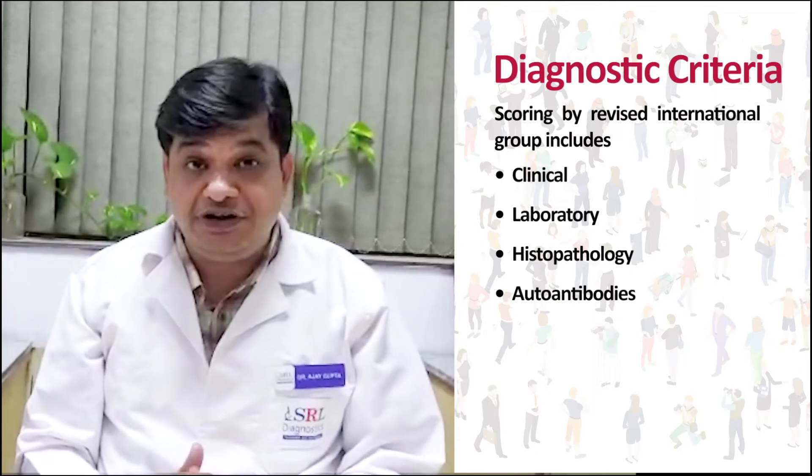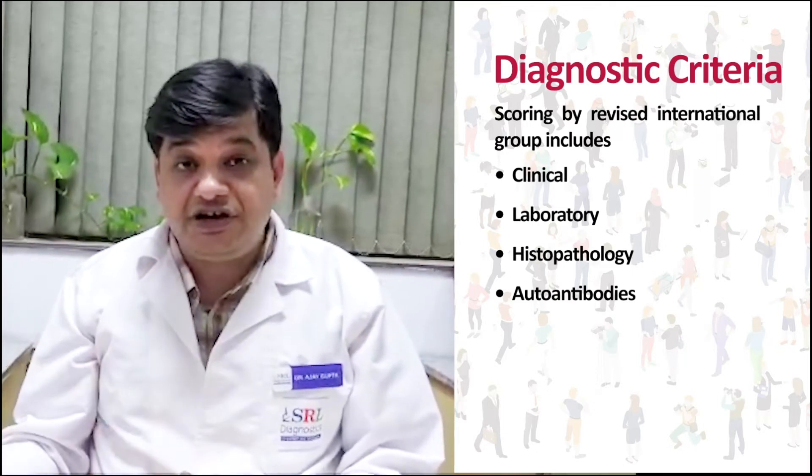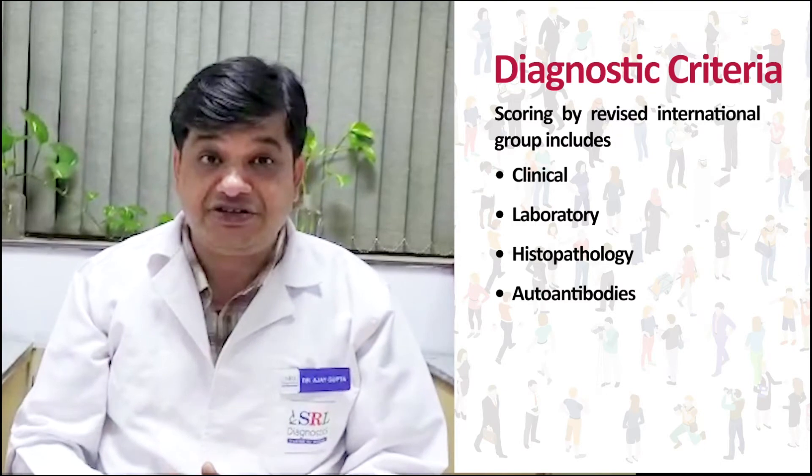There is a revised international group scoring system which includes clinical criteria, histopathology, laboratory criteria, and autoantibodies. The scoring gives a conclusion as to whether the patient is suffering from autoimmune hepatitis or not.